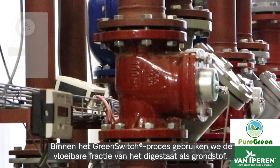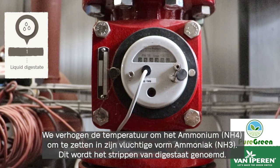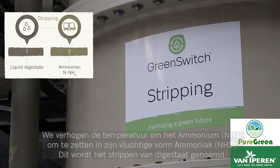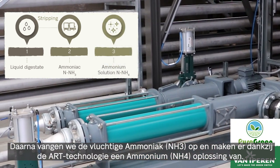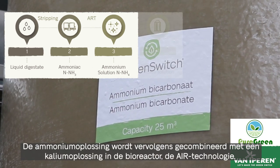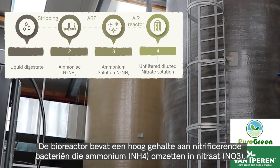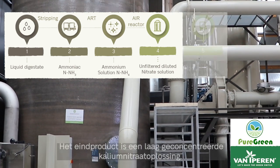Within the Green Switch process we use the liquid fraction of the digestate as a raw material. We increase the temperature in order to transform the ammonium into its volatile form, ammonia. This is called stripping of digestate. Afterwards we capture the volatile ammonia and turn it into an ammonium solution thanks to the ART technology. The ammonium solution is then combined with a potassium solution in the bioreactor — the ART technology. The bioreactor contains a high level of nitrifying bacteria which turns ammonium into nitrate.